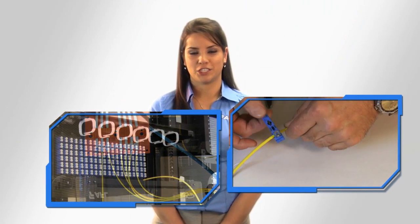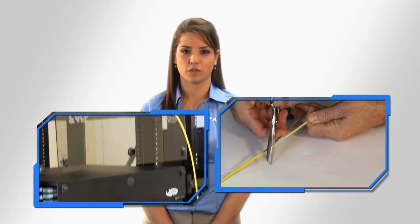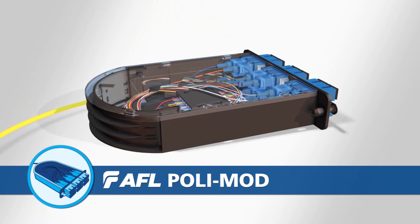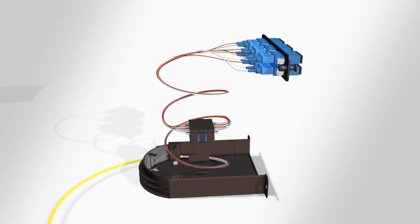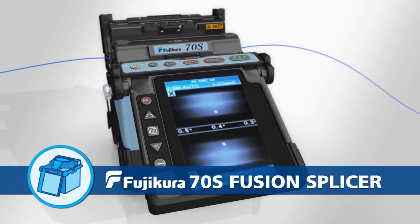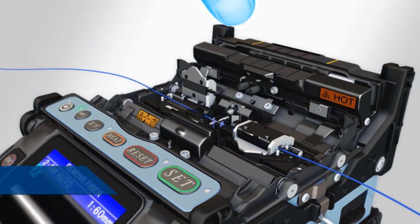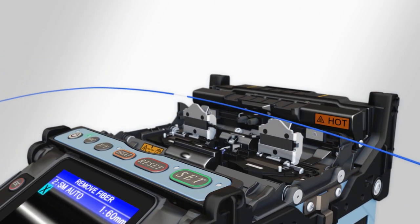Once the EABF has exited the micro duct and arrived at a termination shelf, it is ready to be cut, prepped, and integrated into the next part of the solution: AFL's PolyMod Patch and Splice Module. The PolyMod offers adequate space for organized and secure fiber slack and splice management. The third part of the solution, the Fujikura 70S Fusion Splicer, allows the incoming fiber optic cable to be easily, quickly, and reliably spliced to the PolyMod pigtails.